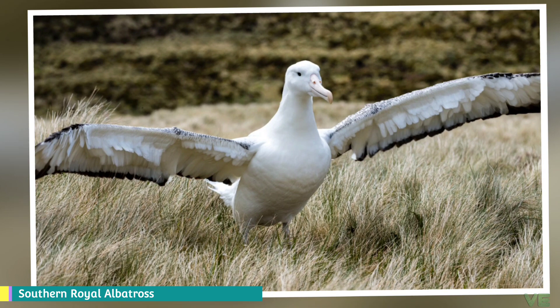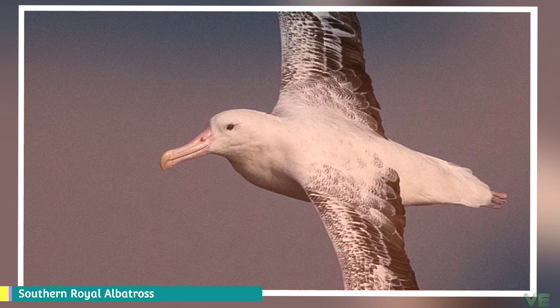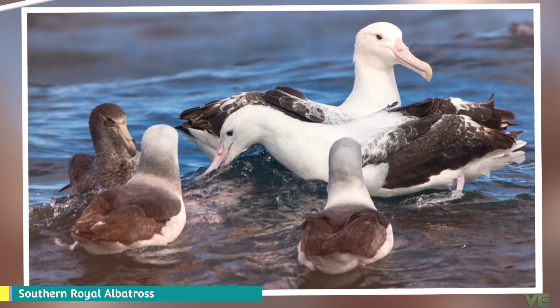They attract their mates using methods such as bill snapping, clapping, and gulping. Other ways also include sky-calling with outstretched wings, and neck and head stretched upwards. The Southern Royal Albatross eats squid and fish, with smaller amounts of carrion, crustaceans, and salps.